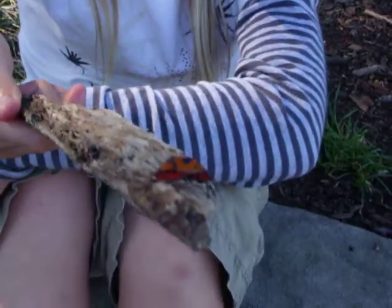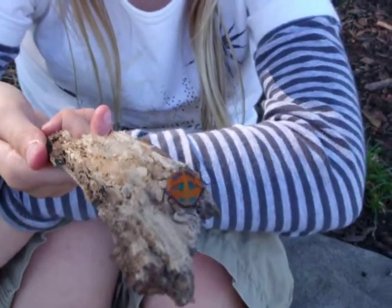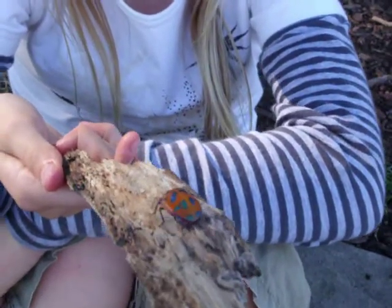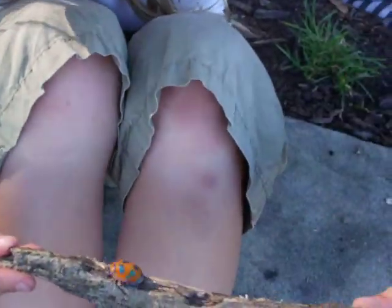Today I found a... I don't know what it's called. It's orange and it's got blue spots on its back, blue legs and a bit of a green head.